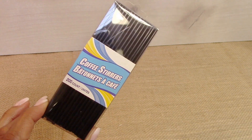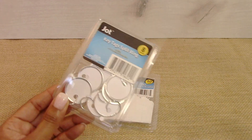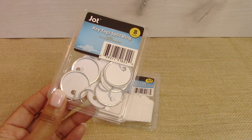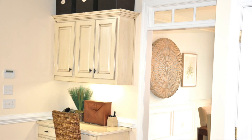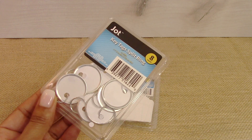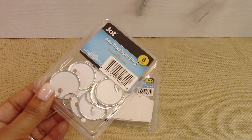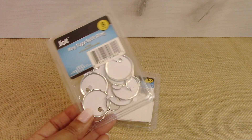I picked up a package of coffee stirrers because we were out. I also got a package of these key tag split rings. I had several keys that I didn't know what they were for, and after figuring it out I wanted to get these little key tag rings to label those keys.